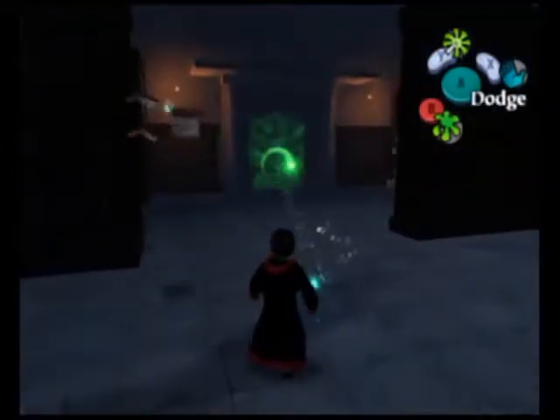We can use our L target and cast a spell on it, avoid the flying books, and we can finally make our way through.